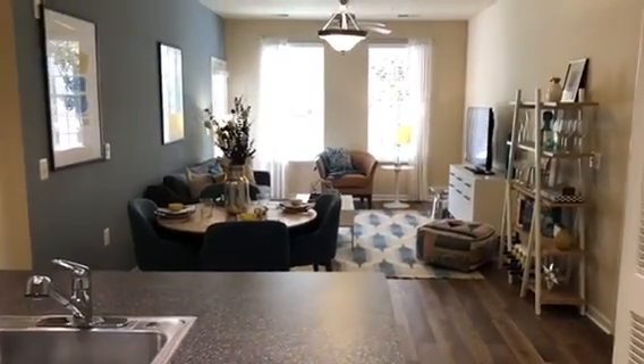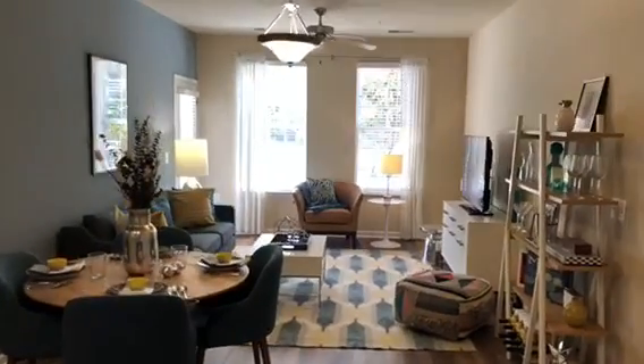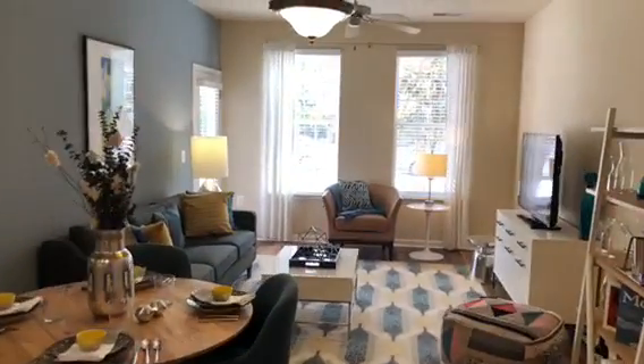You have wood floors throughout the unit except for in the bedroom. The living room also offers two nice big windows that bring tons of natural sunlight into the unit. We do have a coat and shoe closet upon entry with extra shelving for storage.